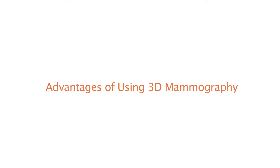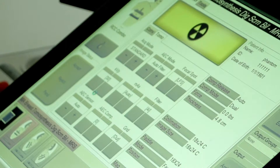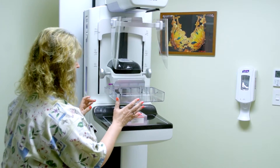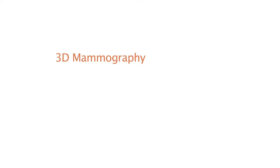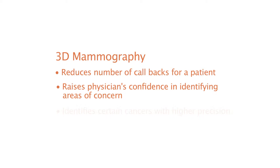Three-dimensional mammography affords some significant advantages to the radiologist and to the patient over more traditional two-dimensional mammography. This three-dimensional visualization allows me to reduce the number of callbacks, being able to discount areas that are possibly concerning, and raises our confidence in identifying areas that are more concerning. Tomosynthesis also has the ability to help us identify certain small cancers with higher precision and higher sensitivity. It raises our detection by about 50% of previously unvisualized cancers.